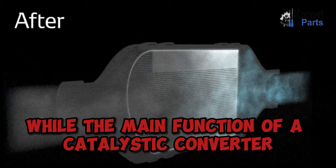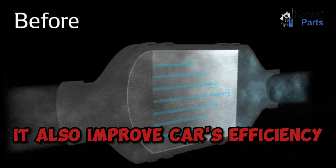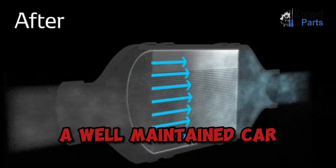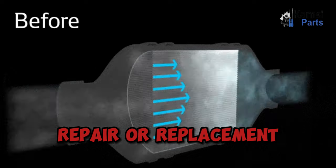While the main function of a catalytic converter is to reduce harmful emissions, it also improves a car's efficiency. A well-maintained car will extend the life of your catalytic converter, reducing the need for repair or replacement.